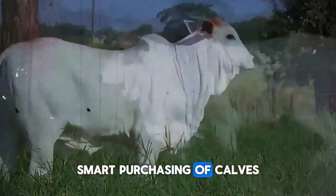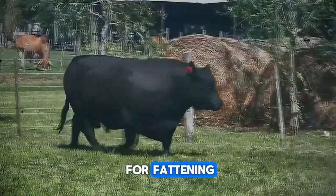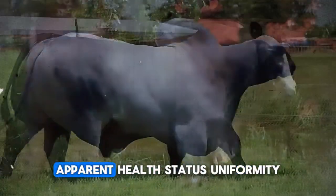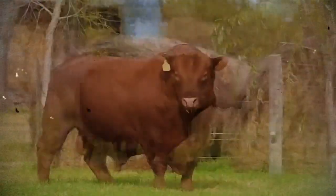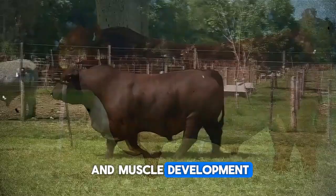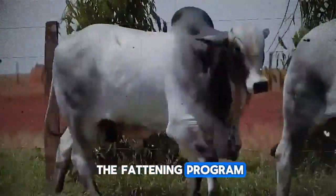Smart purchasing of calves for fattening: if you buy calves for fattening, don't be swayed by price alone. Assess their conformation, apparent health status, uniformity, and, if possible, know their origin and the genetic background of their parents. Calves with good bone and muscle development, healthy and vigorous, will respond much better to the fattening program.